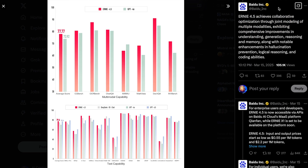On performance, according to Baidu, Ernie 4.5 achieves collaborative optimization through joint modeling of multiple modalities, exhibiting comprehensive improvements in understanding, generation, reasoning, and memory, along with notable enhancements in hallucination prevention, logical reasoning, and coding abilities.